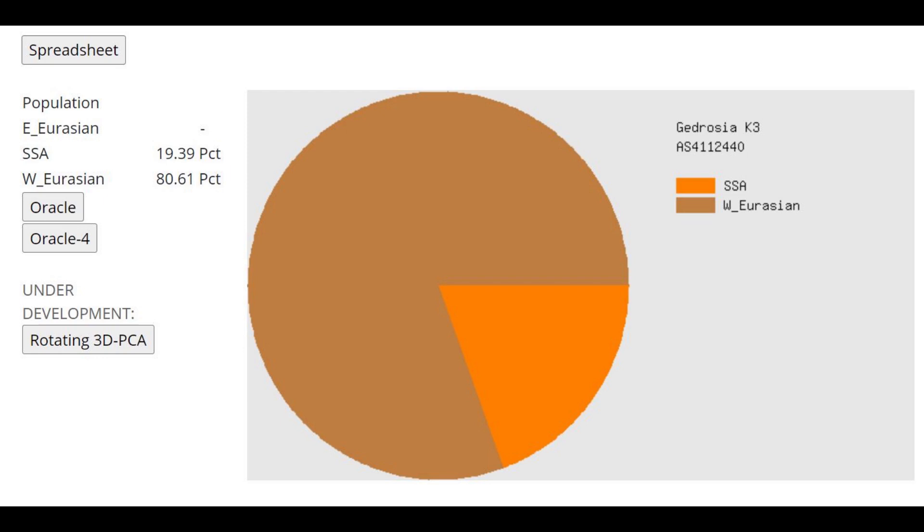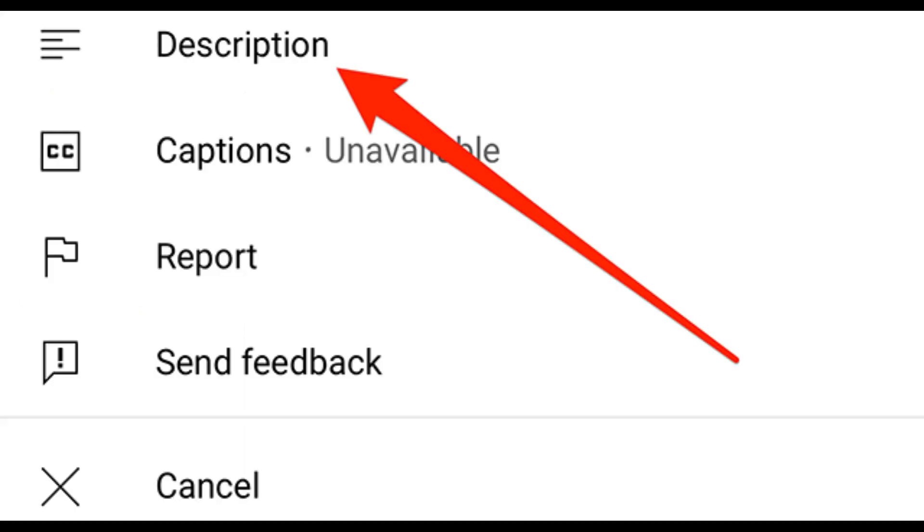Thanks for watching. You can download the sample in 23andMe format from the link in the description. Leave a like and subscribe to my channel if you enjoyed this video.